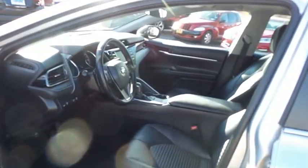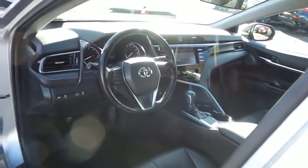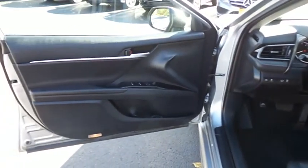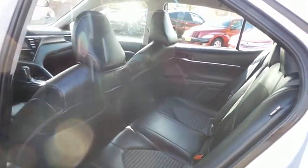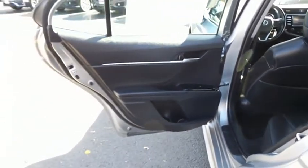The black cloth and leatherette seats are in mint condition. This Camry's interior is extra clean, and the sedan comfortably seats five with plenty of rear passenger space.